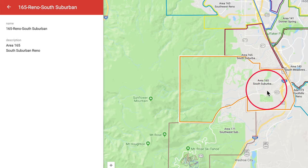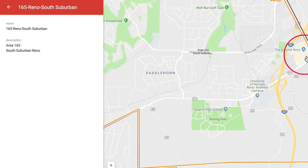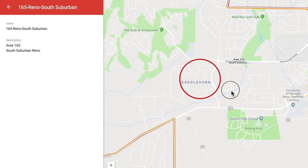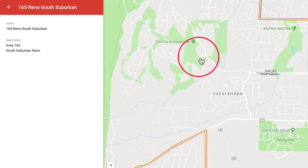It's been a while since we've taken a look at this Arrow Creek south suburban section of Reno, so we wanted to show you again where it is on the map. It is just west of the 580 where Mount Rose connects to it. This area does include the Summit Mall, Galena High School, the Saddle Horn section, and Arrow Creek, which is where we're going to see a lot of very high value homes.